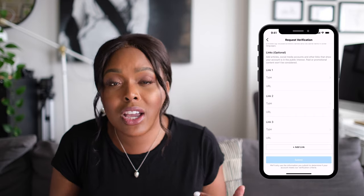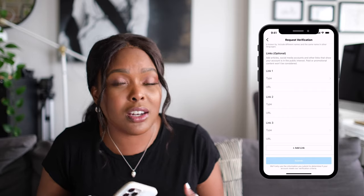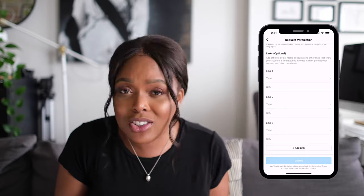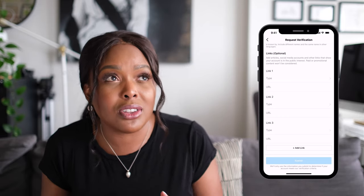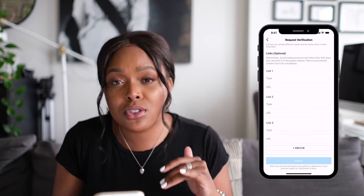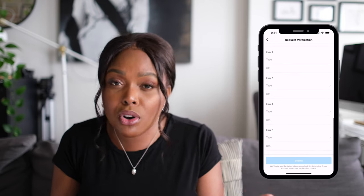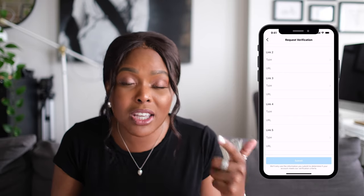Drop that social media link in this section, maximize the links if you can. Also enter any notable earned media — any content pieces around you. So if you've ever been featured in a blog post, or in an article from any news organization or notable publication, put everything that has ever mentioned you into this section. Drop every single link — even drop a link to a PDF, because you might have been featured in something that's not digital, like a physical article that you scanned and uploaded to the internet. I maxed this out at the five links that they let you have, so include all your social media profiles and any piece of content on the internet that has mentioned you.